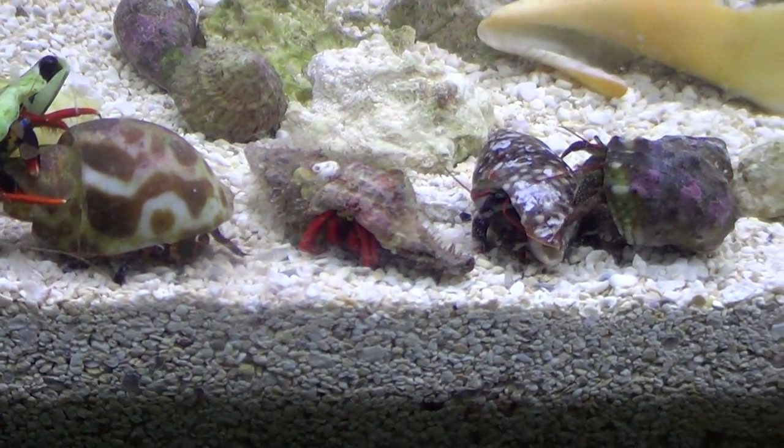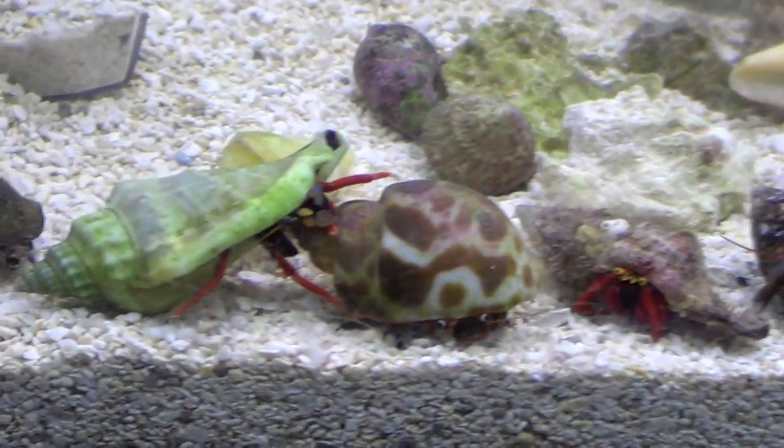Hi, thank you for joining me again. These are several different species of hermit crabs.